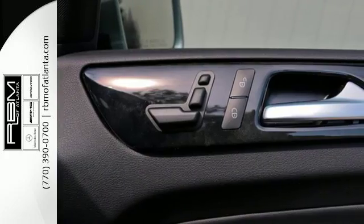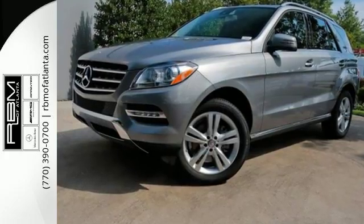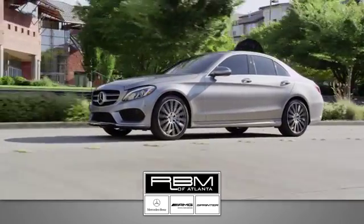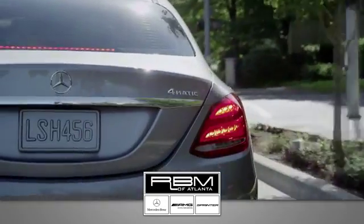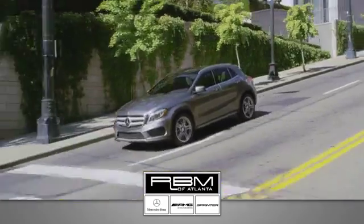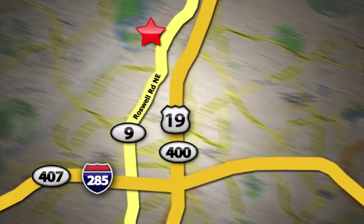Make every mile count and get behind the wheel of this Mercedes-Benz M-Class. At RBM of Atlanta in Sandy Springs, we have the best selection of new and top-quality pre-owned vehicles to choose from. We are conveniently located at 7640 Roswell Road in Atlanta.